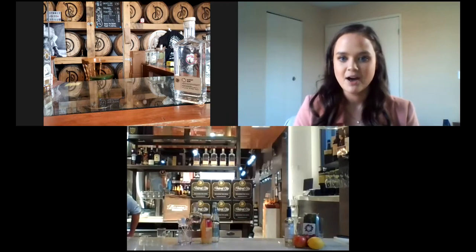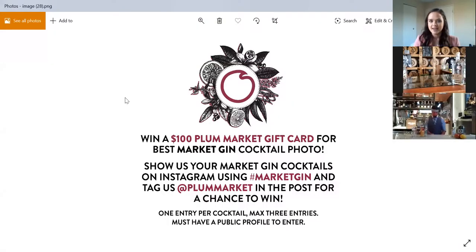I want to mention the Instagram contest we are running. In your Market Gin Kit, you should have received a handout on this contest. You are eligible to win a $100 Plum Market gift card for the best market cocktail photo. Take a picture of each cocktail and post it on Instagram using the hashtag market gin, and tag Plum Market. You can enter three times — one for each cocktail — and make sure your profile is public so we can see it.